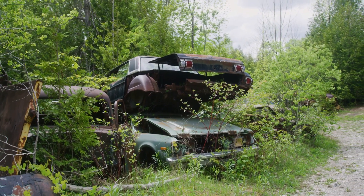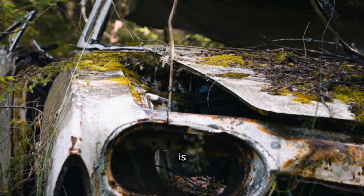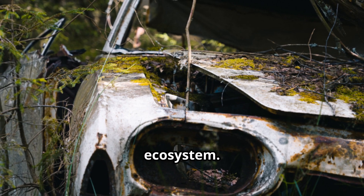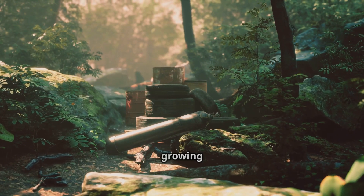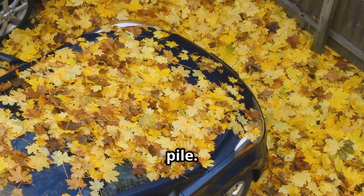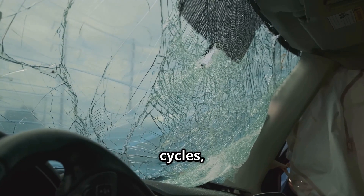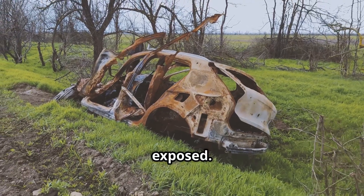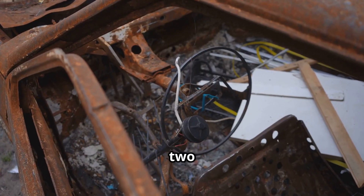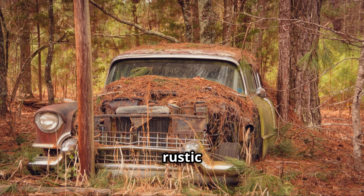Year 20: Nature takes over. If your car is sitting in a wooded or grassy area, congratulations — it's now officially part of the ecosystem. Small trees or vines might be growing through the wheel wells, and the hood might be covered in so much debris that it resembles a compost pile. Your windshield has probably shattered from temperature cycles, leaving the inside of the car exposed. Small animals — mice, raccoons, maybe even a snake or two — have likely moved in. At this point, it's less of a vehicle and more of a rustic nature retreat.